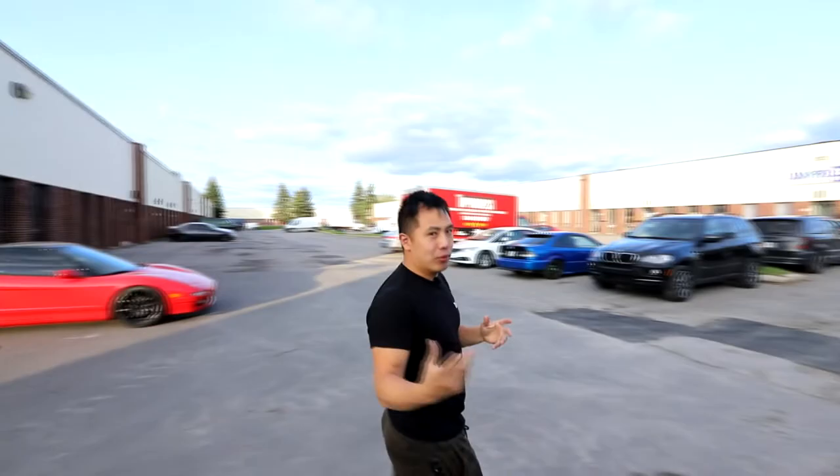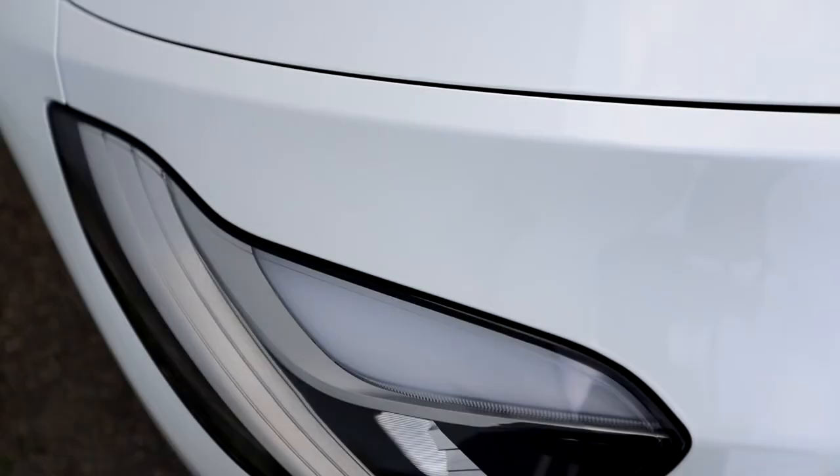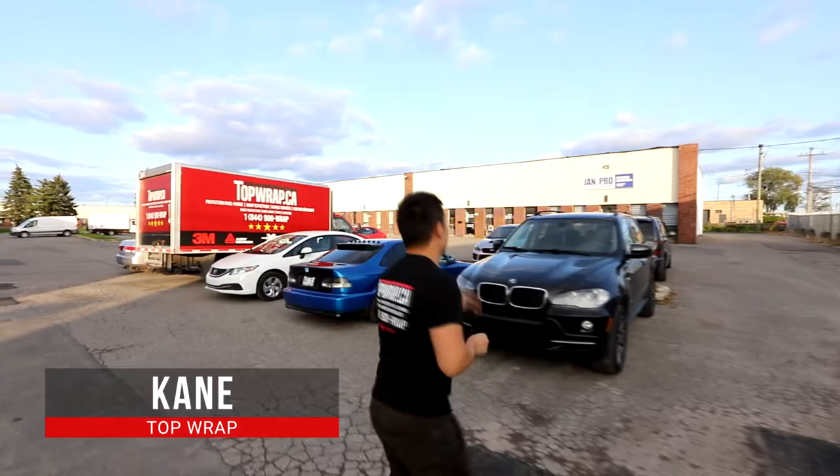A little update on what's going on today — it was Monday. We have a Model Y getting a full protection on the front end, the doors, and the rear bumper. We also have a Subaru STI getting a black wing.